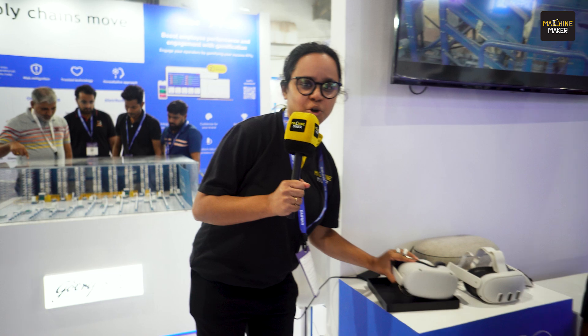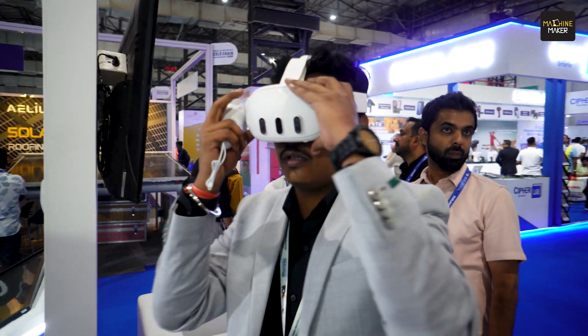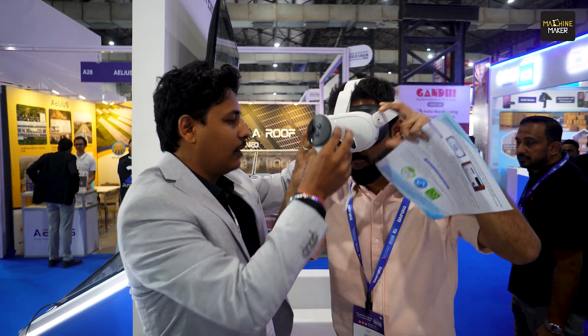Something exciting over here — can you see this? Oh my god, it's an Oculus! What exactly is this? This is here to give visitors an immersive virtual reality experience. It helps visitors step into virtual warehouses where they can experience a customer's warehouse as a case study. This is where innovation meets operational excellence.